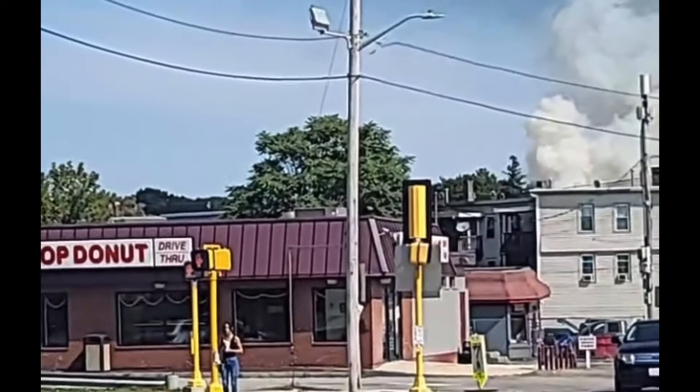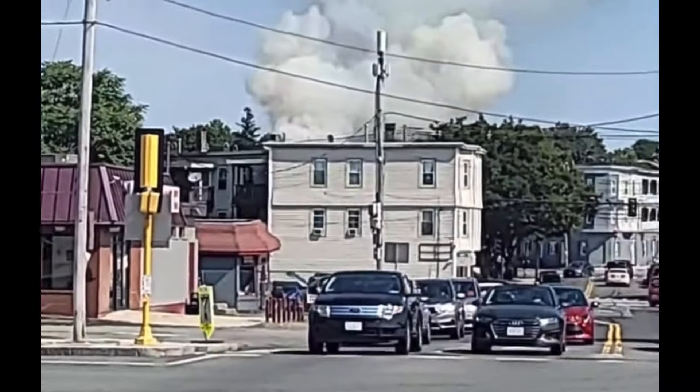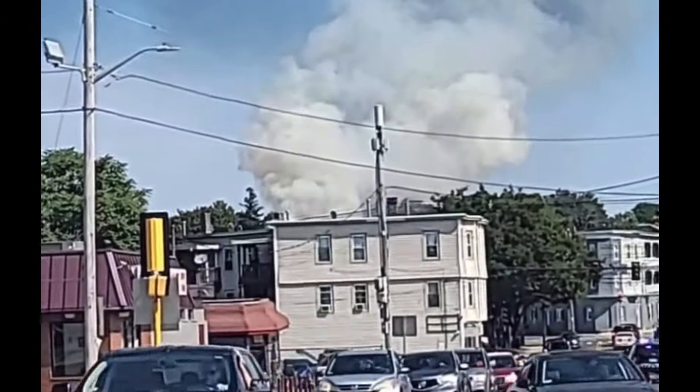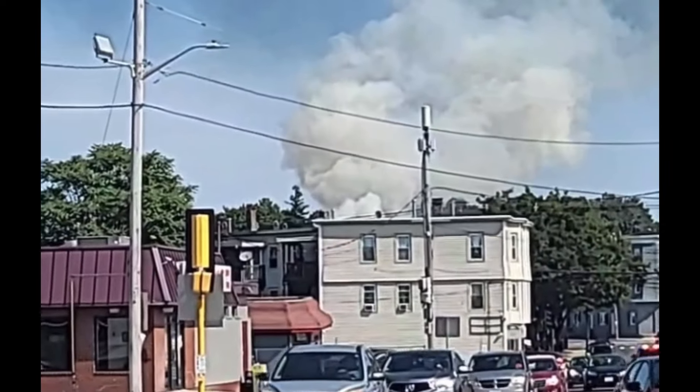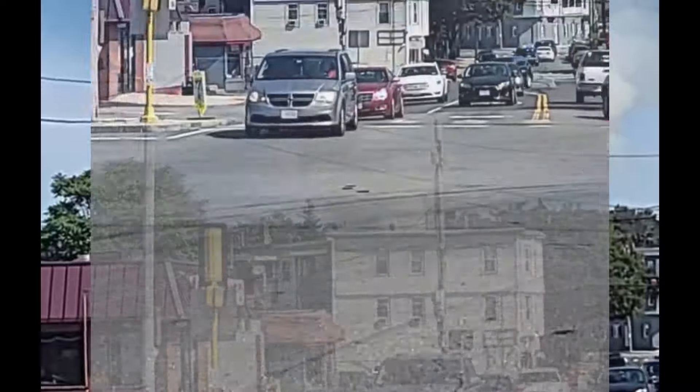Is that Car 2 responding? Car 2, it's going to be 73 Aiken Avenue. Again, 73 Aiken Avenue for the companies responding. Yeah, I got smoke showing from my side. I saw the RIT team.